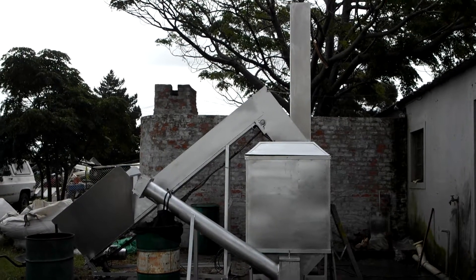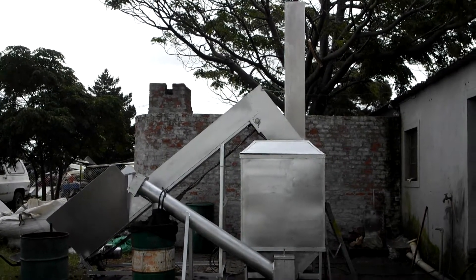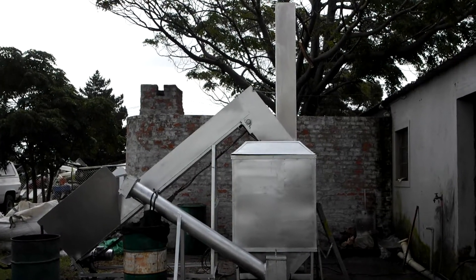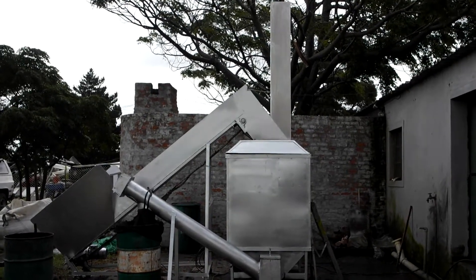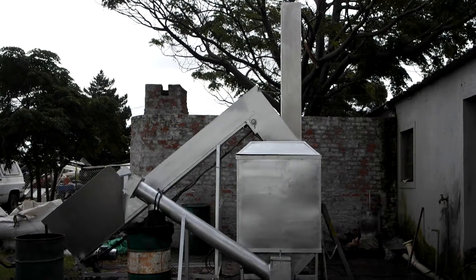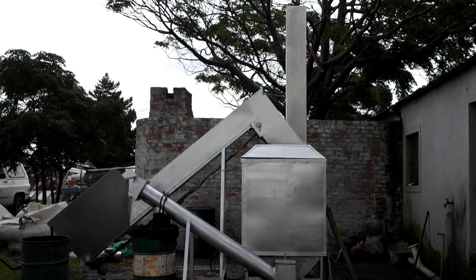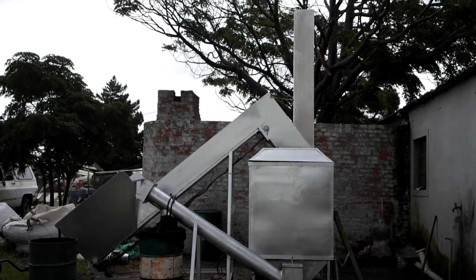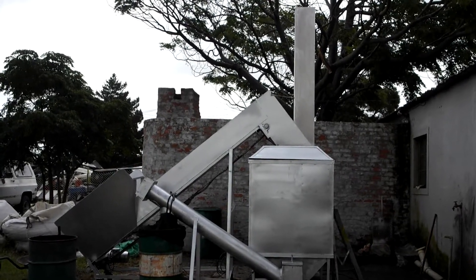This is a biochar gasification plant. It's currently running on some black wattle. At the top of the stack we're running at about 1200 degrees Celsius. In the core with the gasification and the biochar process we're at about 650 degrees.